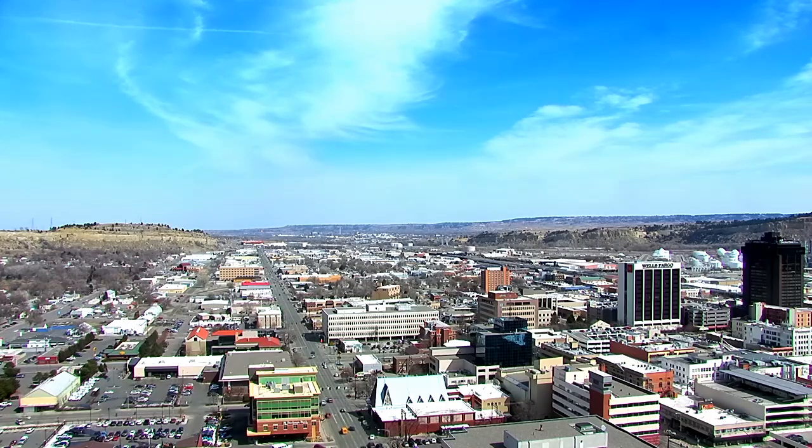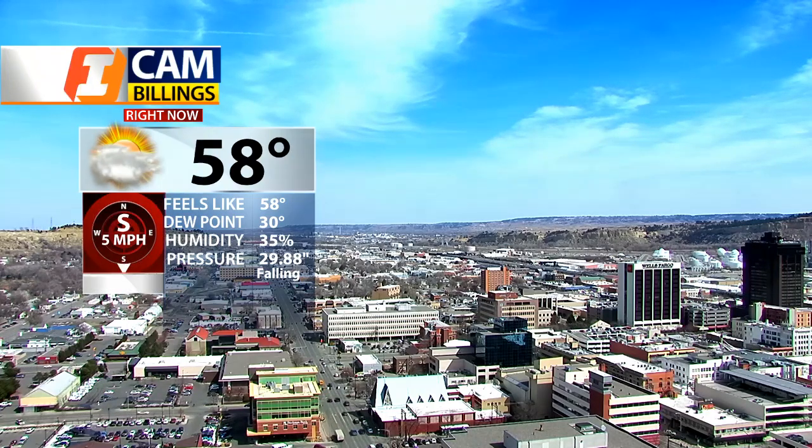Look at that beautiful blue sky out there — plenty of sunshine, and the snow has all melted. Hi everyone, Bob McGuire here in the Q2 Weather Center. And as you can see in the buildings area, it's not a bad looking day at all.